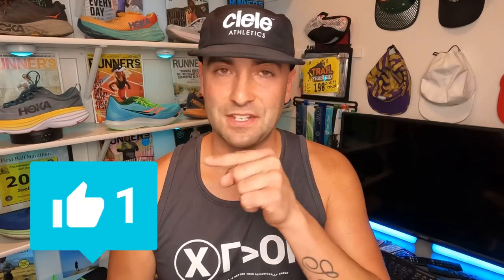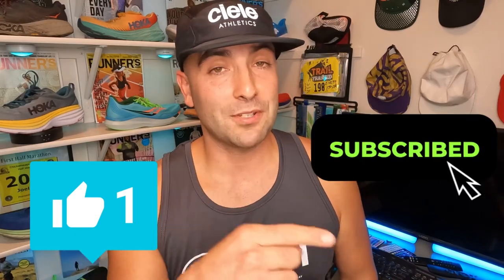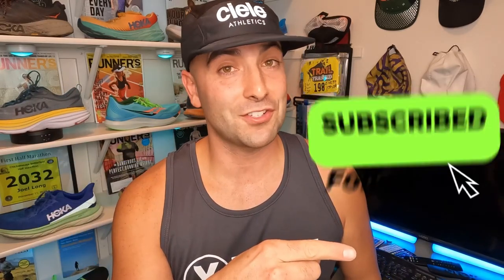Thanks for tuning in. I hope you found the content helpful on the Hoka Bondi 8. If you would, hit the like button, subscribe to the channel, turn notifications on, and comment down below — I want to hear from you. Have you run in the Bondi 8? What do you like or not like about it? Until next time, aim high.